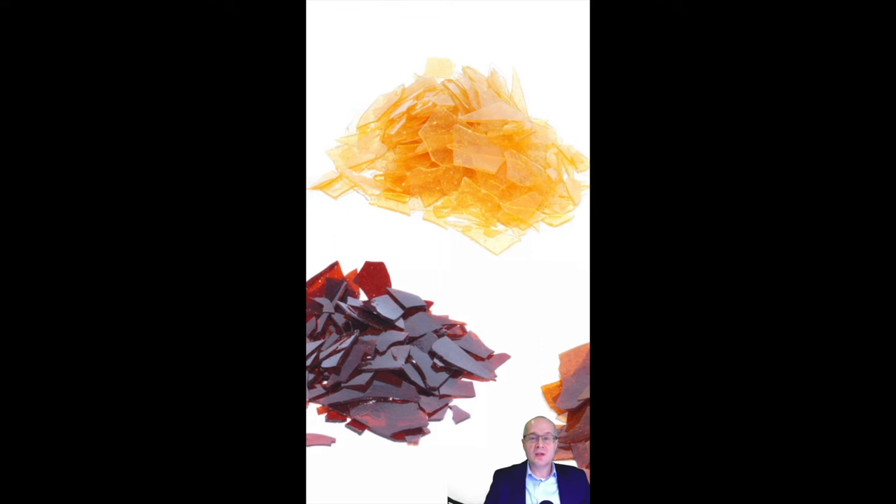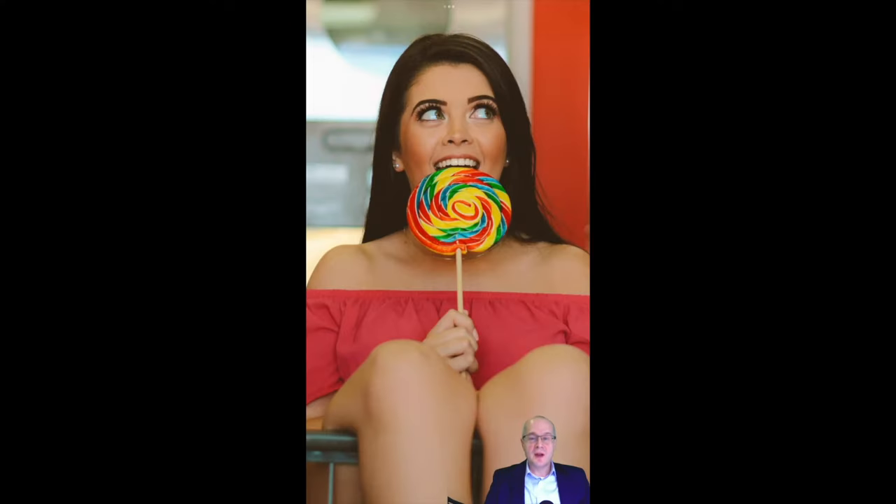Shellac is then dissolved in ethanol and sold as confectioner's glaze. So tonight when you're chowing down on your jelly beans, thank a lac bug. She was using her lac to protect her young and herself, and we're using it to make things shiny.